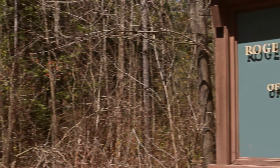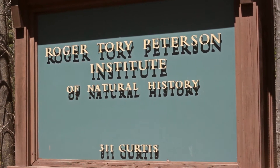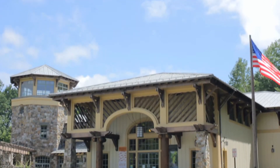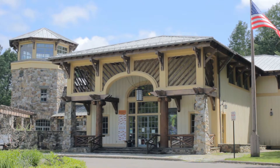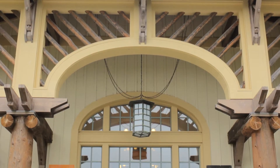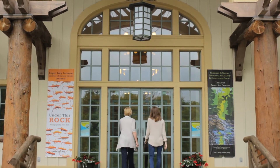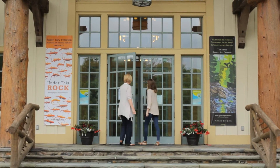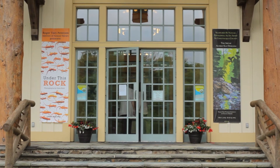In 2013, Jamestown Community College acquired the building and preserve of the renowned Roger Tory Peterson Institute of Natural History. Architect Robert Stern, who notably designed the George W. Bush Presidential Library, also designed the current building for the Institute. It is surrounded by over 30 acres of woodland that are laced with trails.